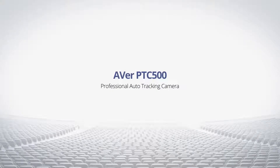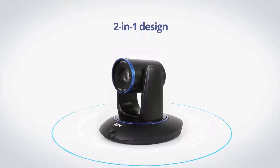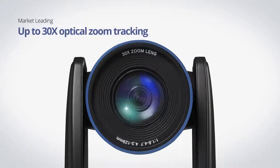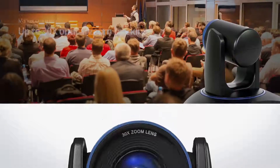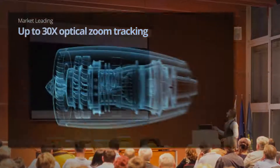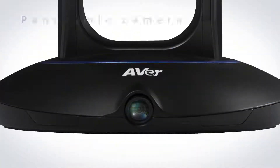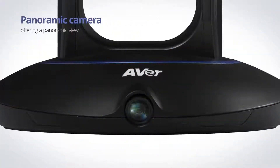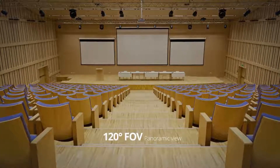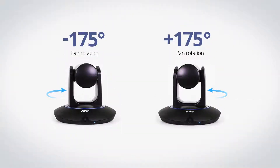The Aver PTC500 is the ideal professional tracking camera for all types of applications. Boasting a powerful PTC camera with a 30 times optical zoom, the PTC500 can provide a clear view of moving people or objects from the back of any large room. It also features a second camera to offer a panoramic view. Its PTC camera can pan 175 degrees horizontally in either direction.